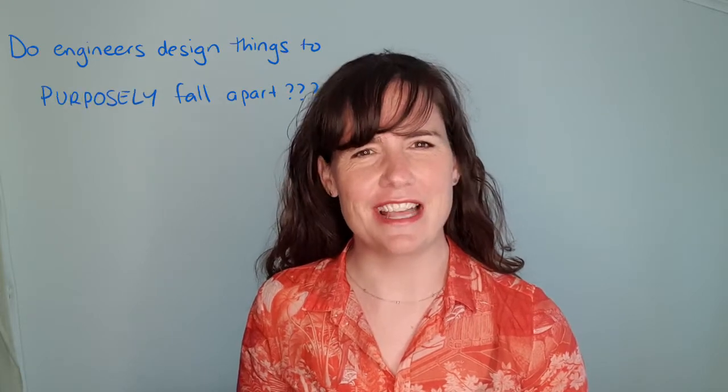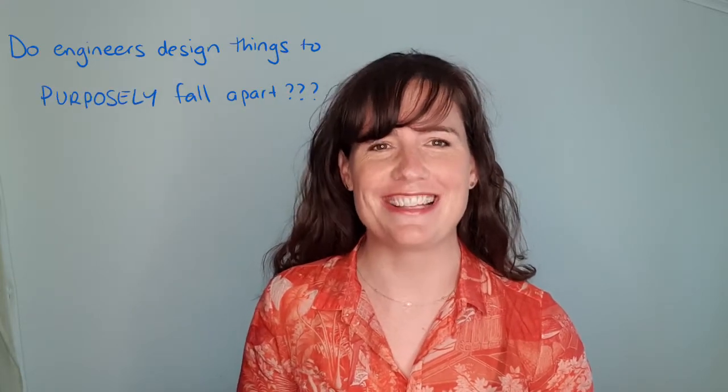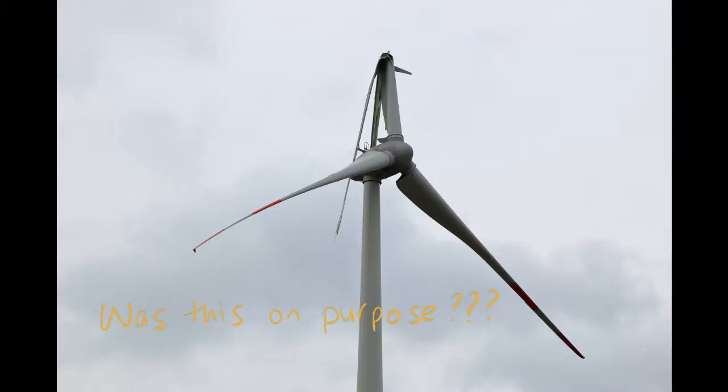Welcome to Engineering with Rosie. Today's topic is one that has been requested by a few people. I'm going to be talking about the concept of design lifetime, and I think this idea is surprising to a lot of people — the idea that engineers design products to last a certain amount of time. Maybe to some people it even sounds like a conspiracy theory, like engineers designing things to purposely fall apart at a certain time just so that people will have to replace them.